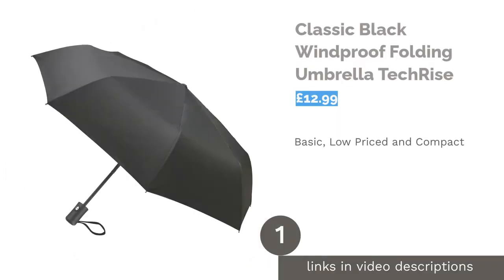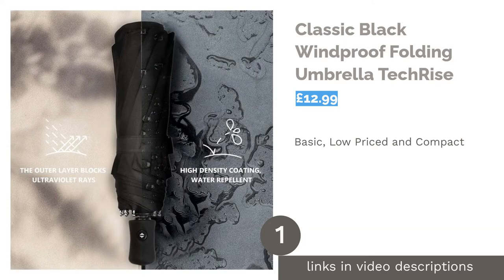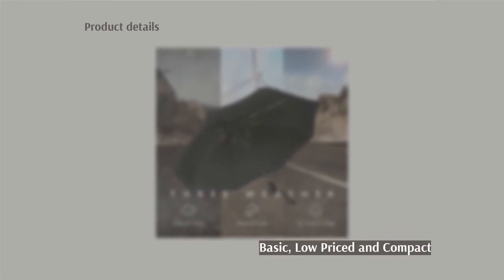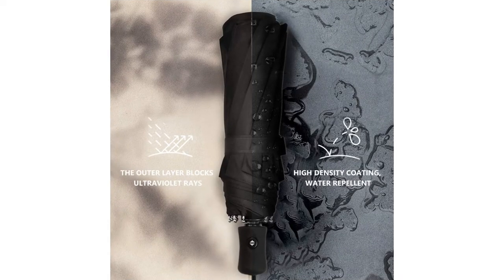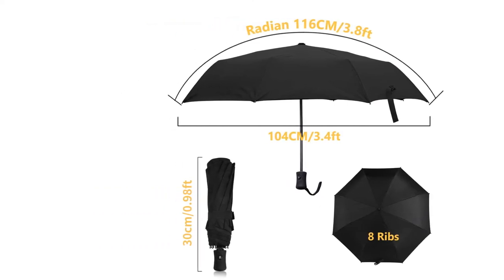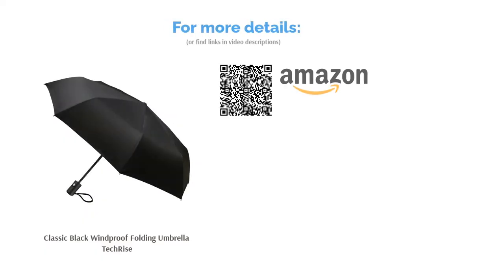The first product on our list is the Classic Black Windproof Folding Umbrella by Tech Rise. We always like to include a budget option, but fear not — this basic brolly for under £15 still performs. A simple, compact design that suits simple tastes, it weighs only 400g and folds to 33cm. There's a steel shaft and fiberglass ribs and an auto-open, but you'll have to close it yourself. Whilst it's designed for strong winds and of course rain, there's also an extra UV blocking outer coating for when the sun comes out.